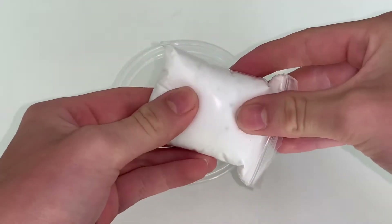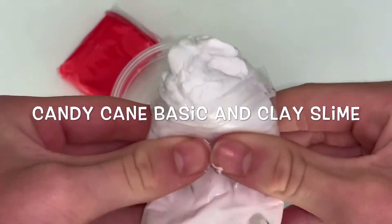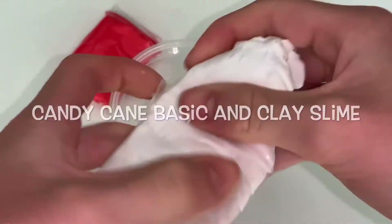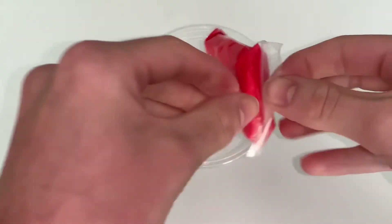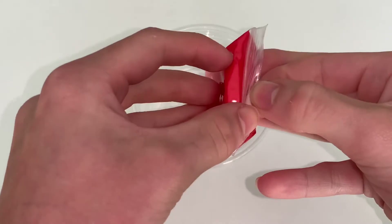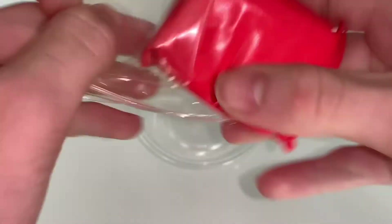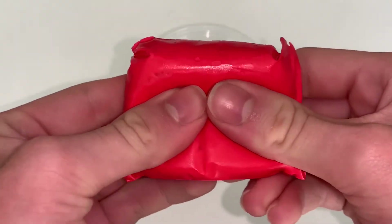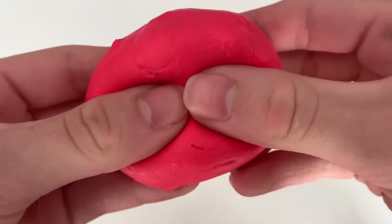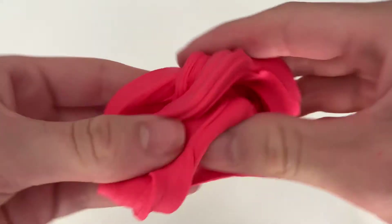First up we have Candy Cane Christmas slime. This is a basic and clay slime — I use red and white clay at the bottom. It's super stretchy and so much fun to mix the slime and clay together to see the end texture and color. I can really recommend purchasing this one from my Christmas collection.